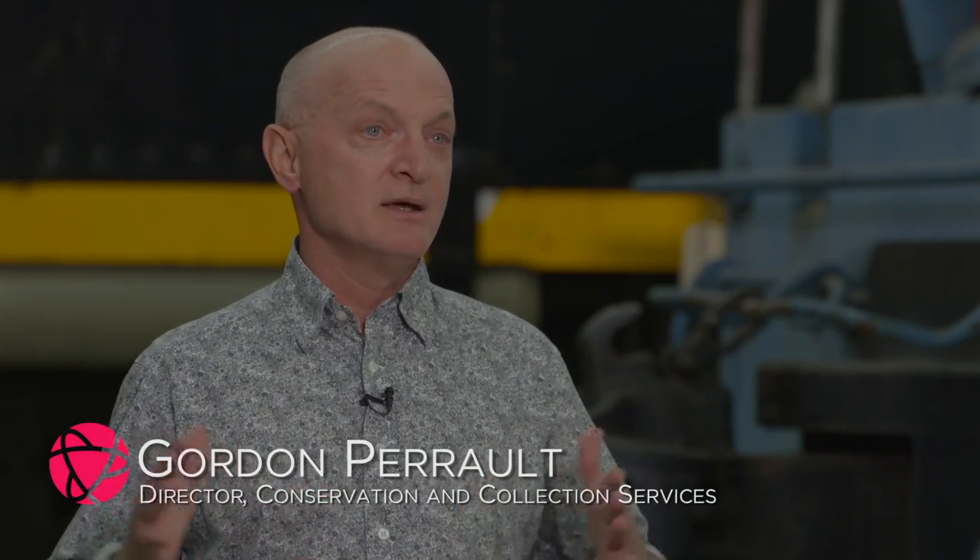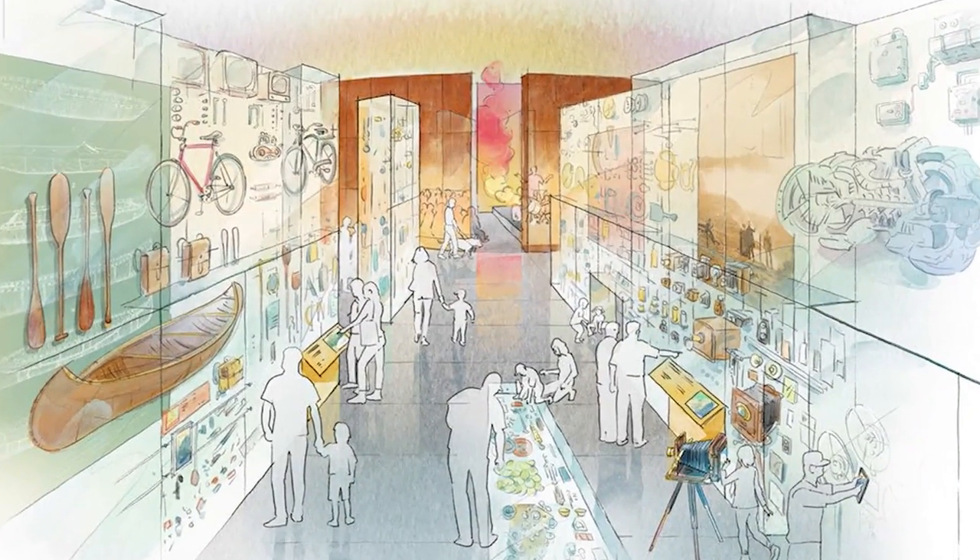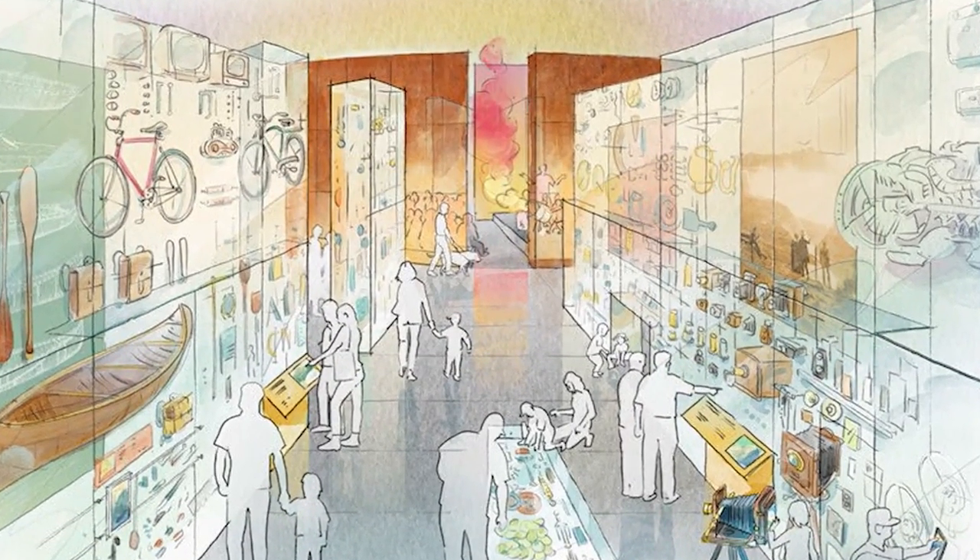Artifact Alley is a gallery in the museum where we're hoping to showcase as many artifacts as we can. There'll be showcases on the wall, floor-to-ceiling glass, and there'll be showcases that are encased in the ground.